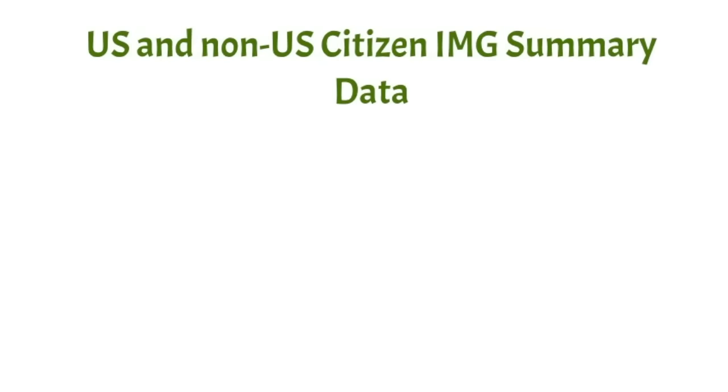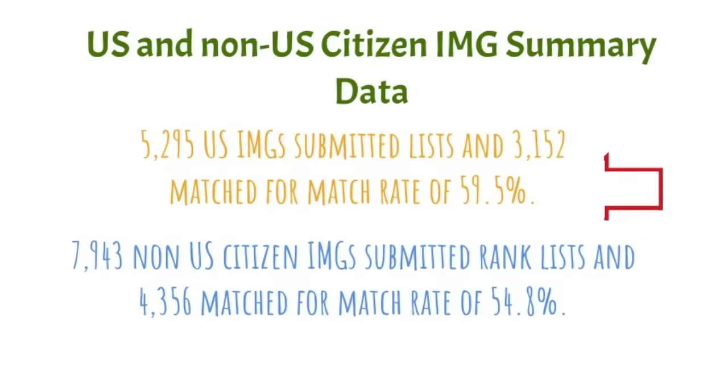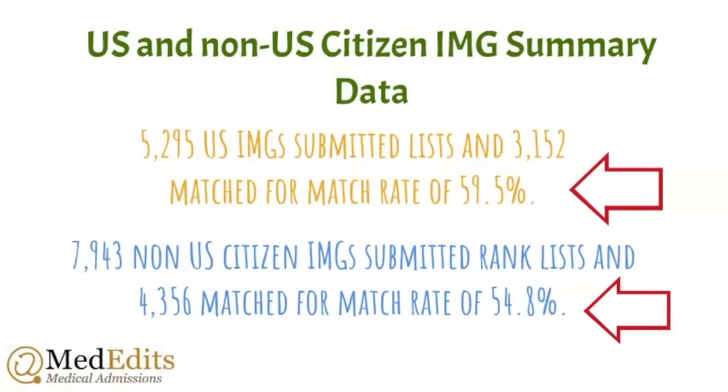Now let's review the data for US and non-US citizen international medical graduates. US IMGs are usually students who attend medical school in the Caribbean, Israel, or Australia. Of 5,300 US IMGs who submitted rank lists, only 60% matched. For non-US citizen IMGs, nearly 8,000 applicants submitted rank lists, and only 55% matched — making the environment significantly more competitive for all IMGs.